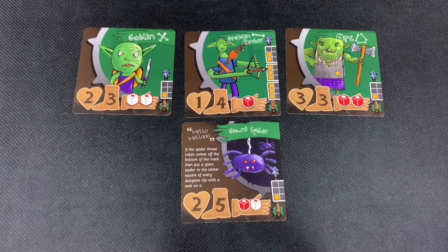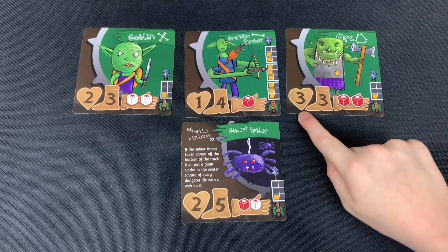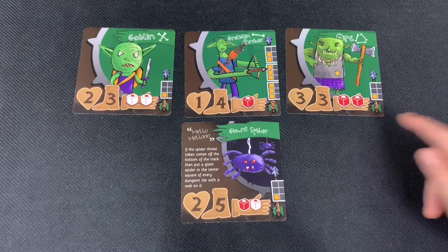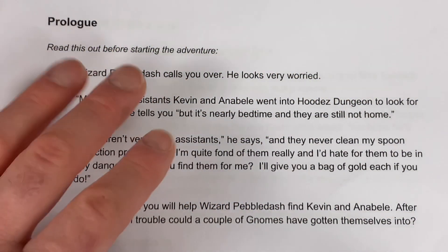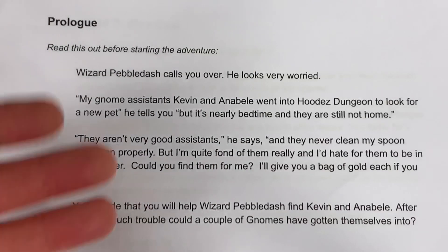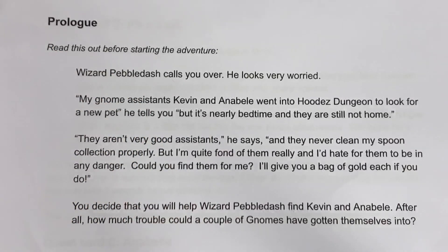These are the enemies we'll be seeing throughout our quest. Each enemy has their own health bar, speed value, attack dice, and range — similar to the characters but not exactly the same. The prologue for Fangs for the Memories is read before we start the adventure. Every adventure in Korra Quest will have a prologue and some dialogue — a really immersive way of getting people into the game.